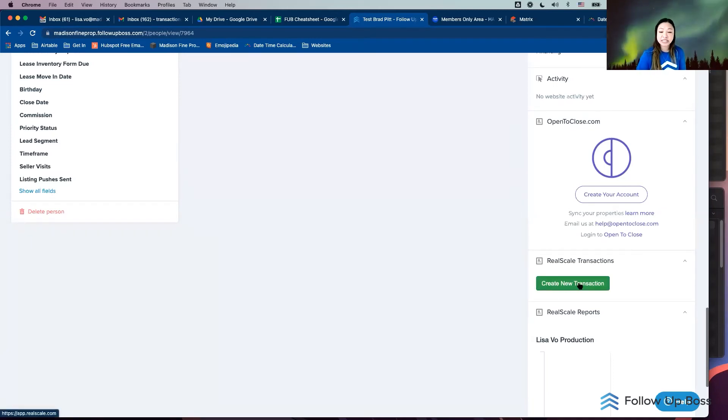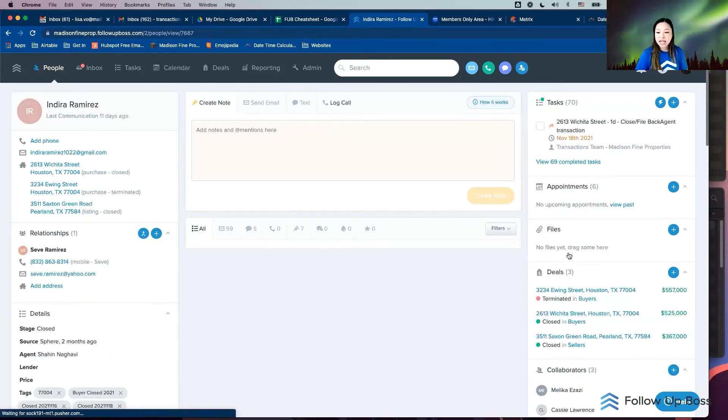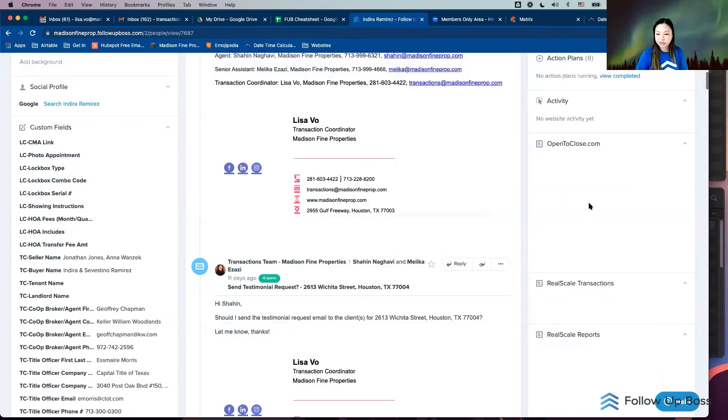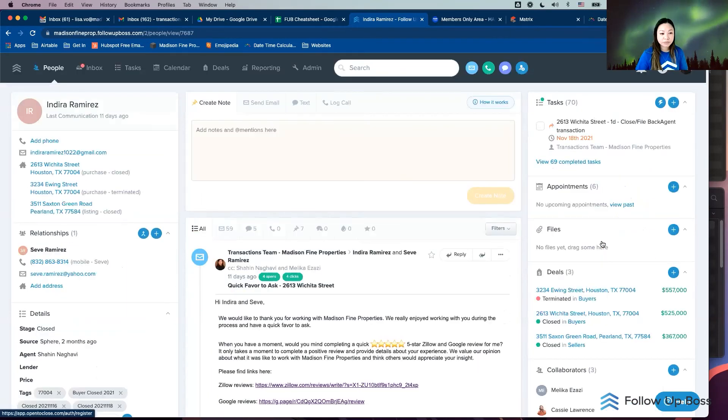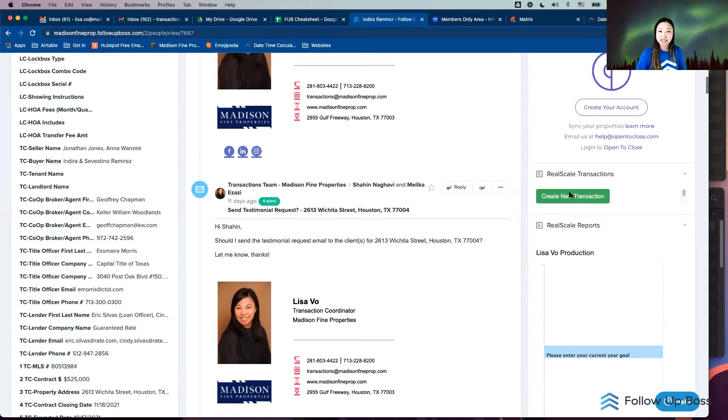There are ways to integrate with Open to Close and Real Scale — I'm trialing both. Real Scale, which used to be Transactify, is Austin-based and you can create a new transaction directly from Follow Up Boss. With these systems you can hire a TC from Real Scale — real people, US-based, all 50 states — either using their software platform or as actual TC staff. The transaction will show up in your Follow Up Boss and you click a link to open the software and work your checklist from there.